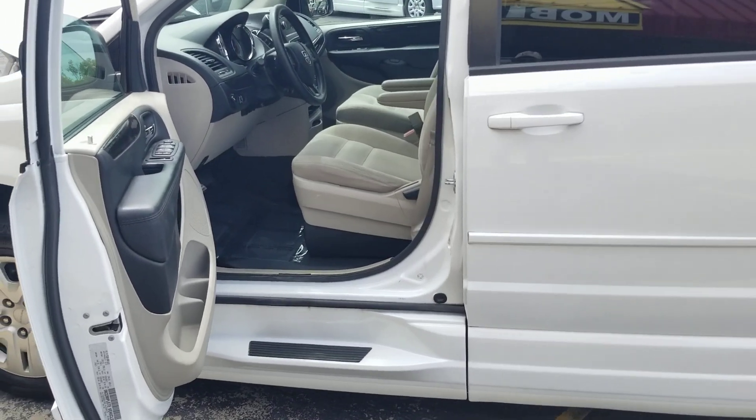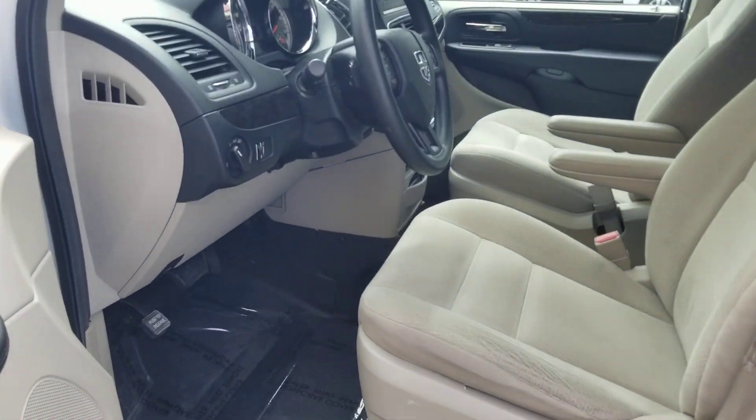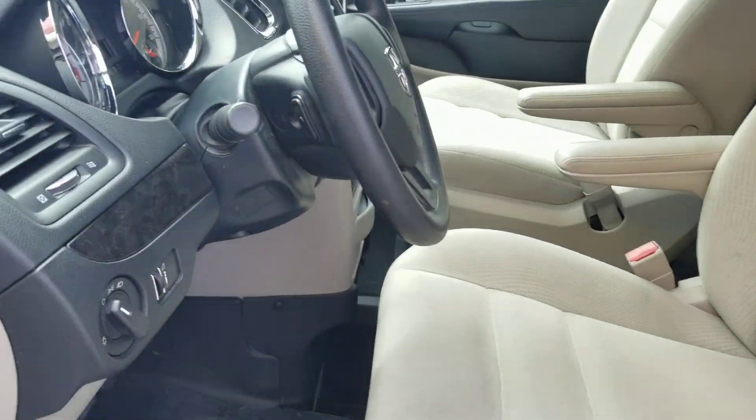Finally, demand a warranty. Our van comes with a 90-day, 3,000-mile drivetrain-plus warranty — take it to any shop in the country. Do not risk buying as-is. Here I am up on the roof — everything looks good, we're not hiding anything. Let's get her out for a test drive so you can hear her run.